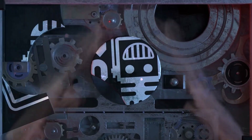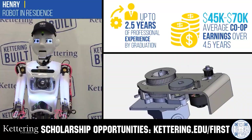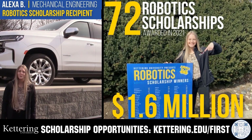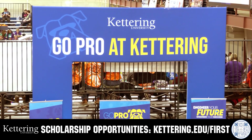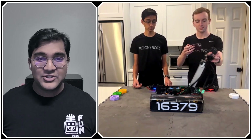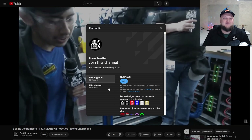This video on FUN is brought to you by viewers like you and also in partnership with the following. Discover how Kettering University students engineered their success with Kettering's amazing co-op employment programs where students earn great pay and gain valuable experience. Those accepted into Kettering University can apply for a robotics scholarship providing up to an additional five thousand dollars a year in tuition assistance. Head over to Kettering.edu/first to learn more. Support FUN by signing up for a YouTube membership — get emotes, loyalty badges, and early access to videos. 100% of revenue goes back to our correspondents.